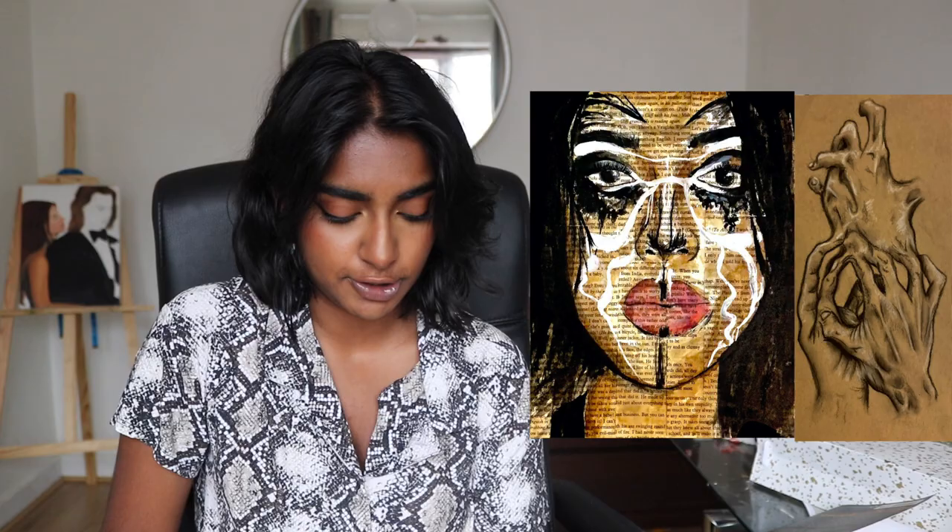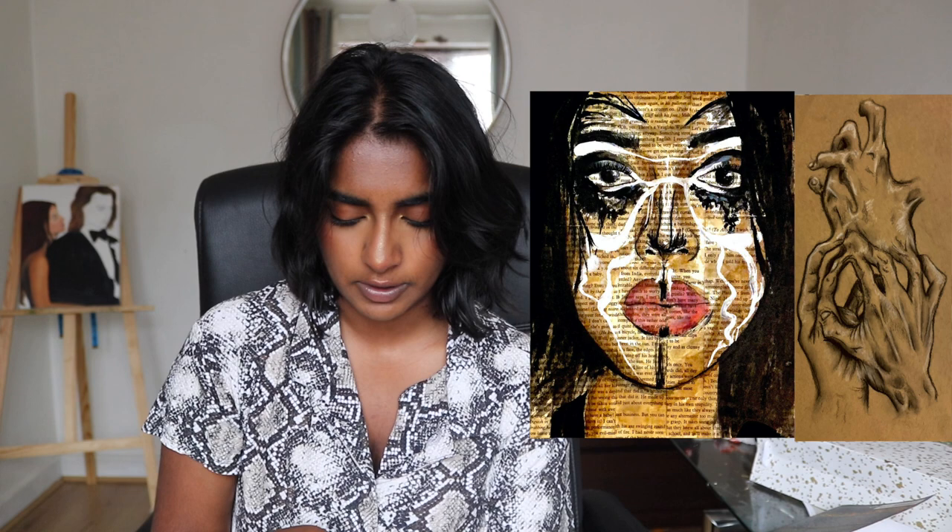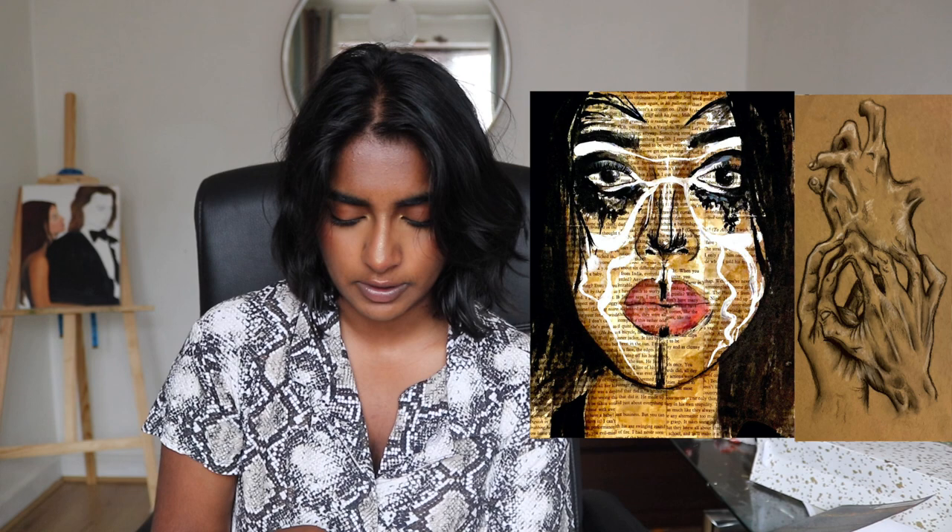The next part of my portfolio was the self-portrait and life studies. I primed a canvas with an old playbook, put that on top, tea-stained it, then went over with graphite, watercolor, and acrylic paint. Next to it is a figure drawing — I found the image on Pinterest and studied it with charcoal on toned tan paper.